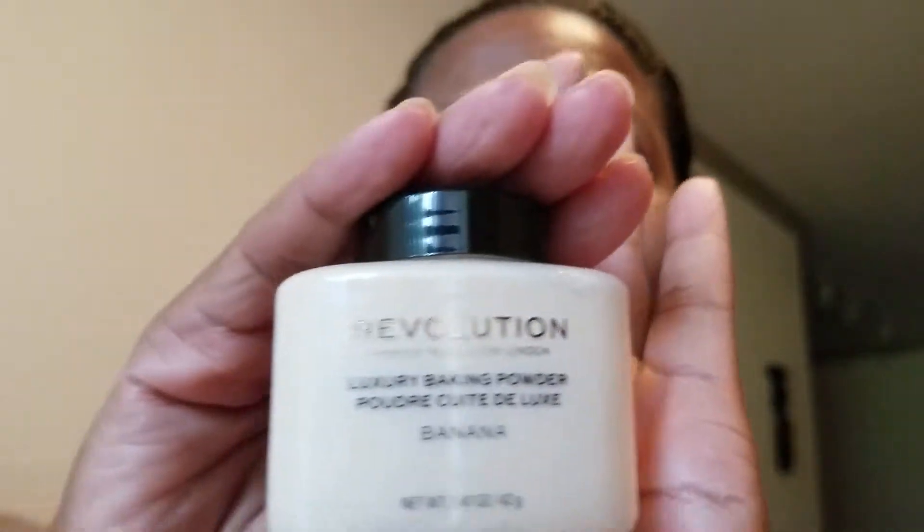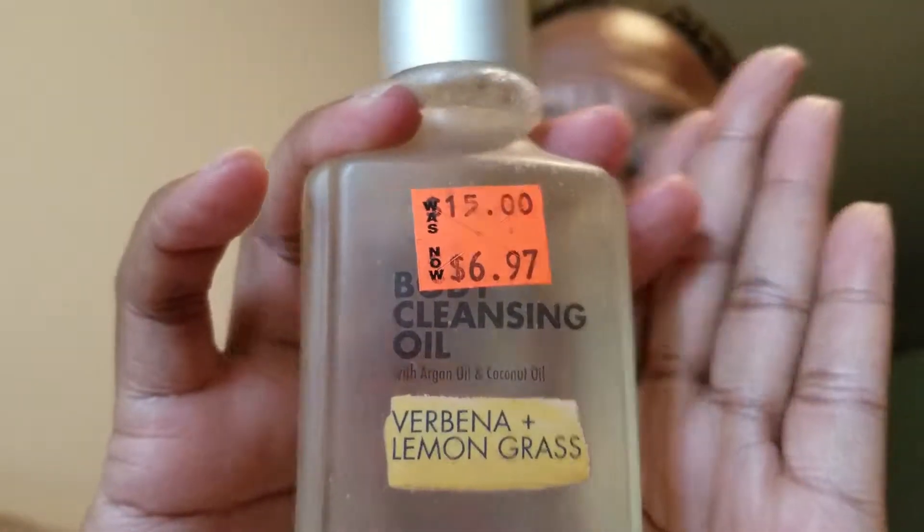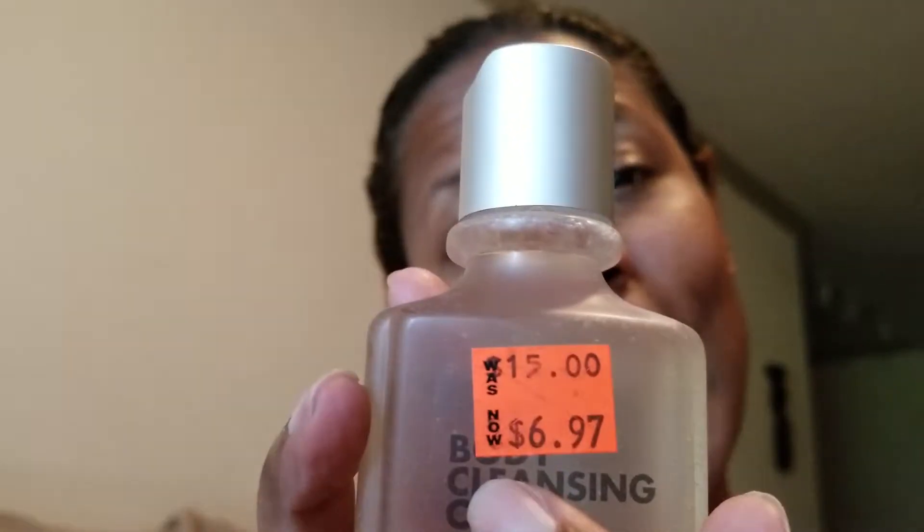From Ulta: the Makeup Revolution banana powder. I've heard really good things about this - it's a 1.47 ounce setting powder that might replace my Laura Mercier deep translucent setting powder. We'll see how that goes since I'm not wearing a full face of foundation anymore. The next thing I picked up from Ulta is a body cleansing oil in the Ulta brand. It was on clearance, and I do like cleansing oils because they just leave your skin so soft.